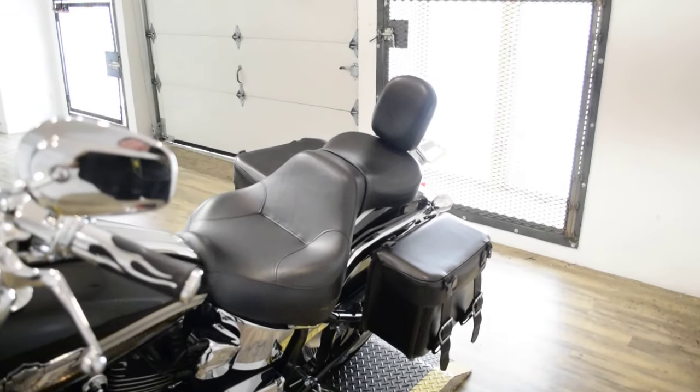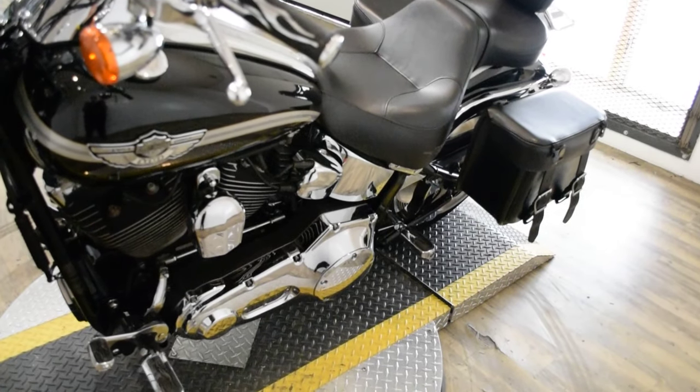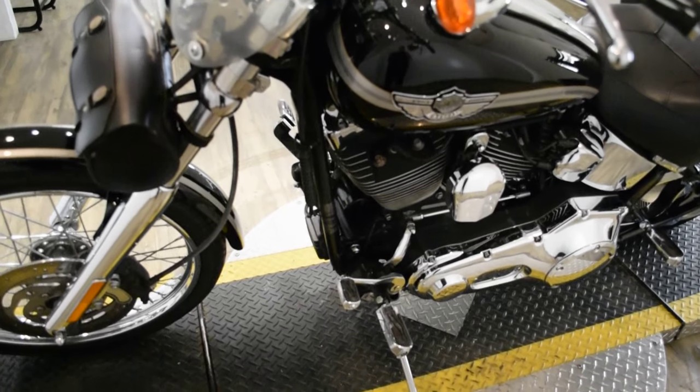This bike has been serviced and safety inspected and is ready for the road. It has 23,491 miles on it. This bike does also have some extras.